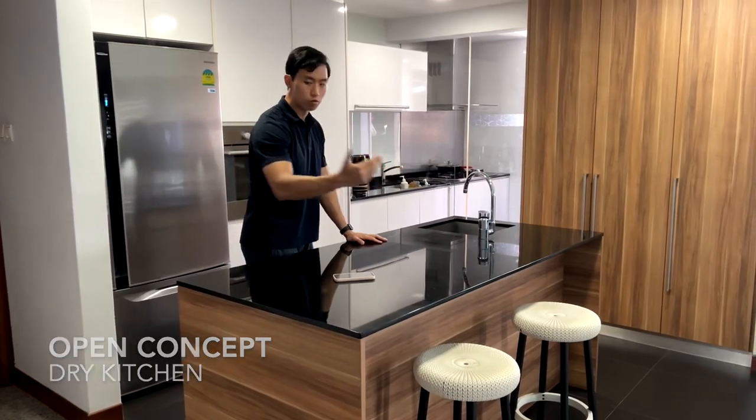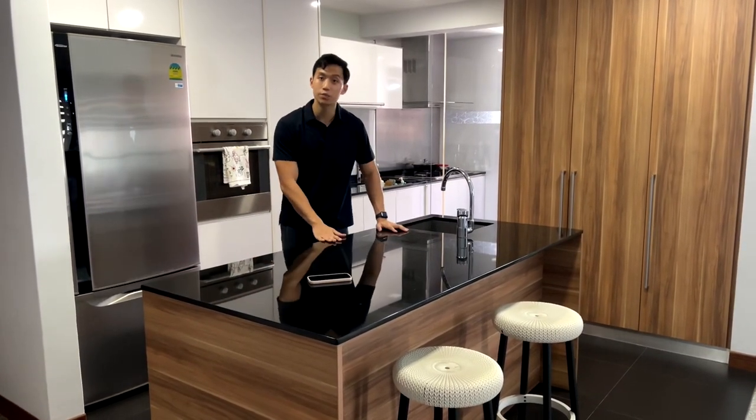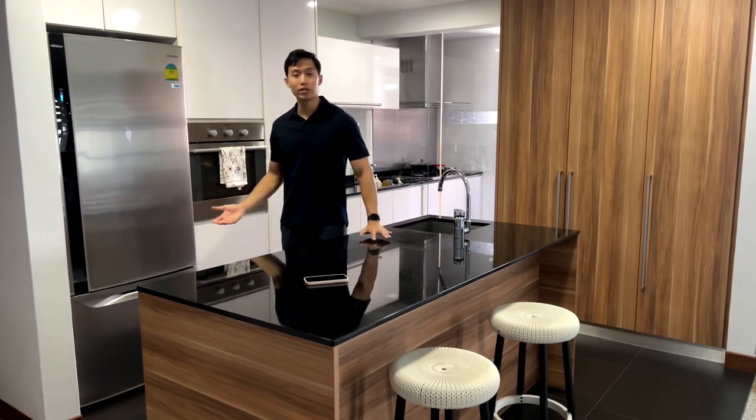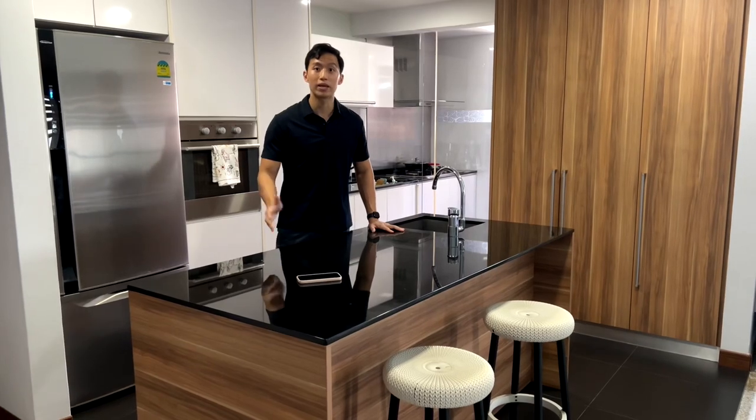What separates both the living room and the kitchen is this 1.8 meter granite countertop. This is actually multi-functional — the homeowner loves to use this for their morning breakfast, for hosting guests, and even baking sometimes.